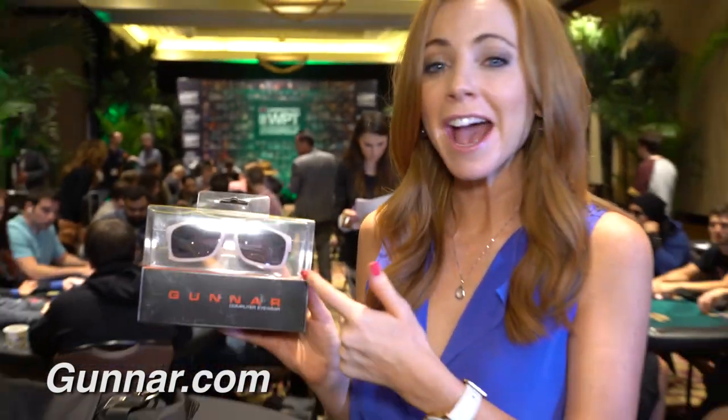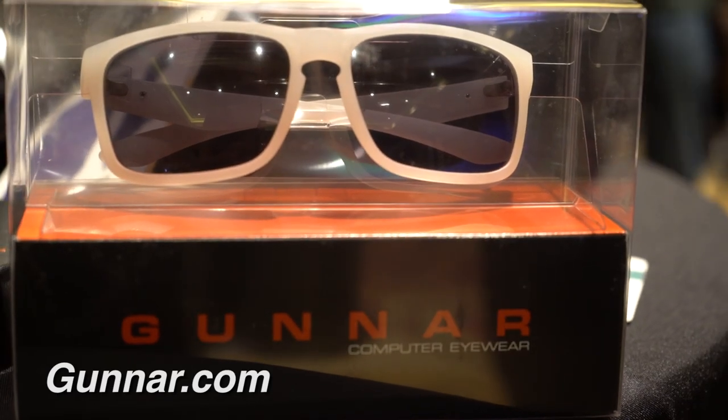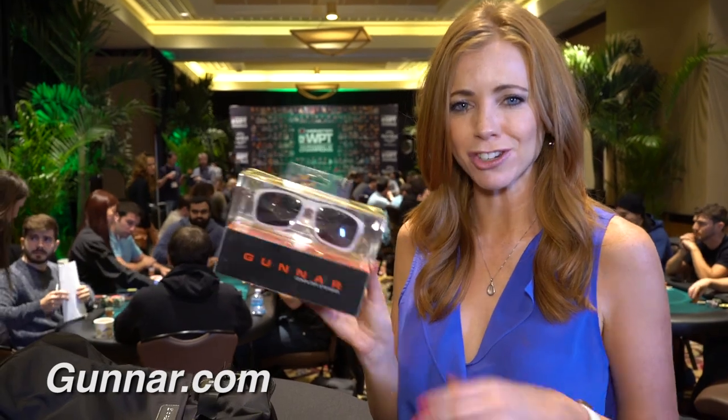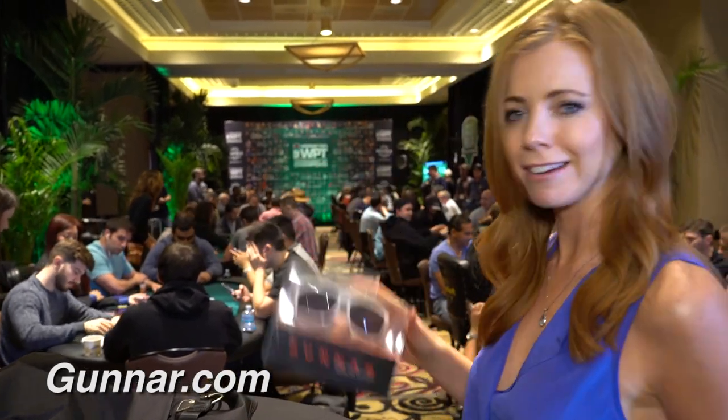Gunner sunglasses! I actually have a pair of Gunner computer glasses at home — I wear them all the time. They have a lens on them to help eliminate the blue light on the computer screen. Great for long days at the computer if you're a gamer or you're playing Club WPT. Now I've got sunglasses to match, perfect for the pool while you're in Florida. Thanks Gunner.